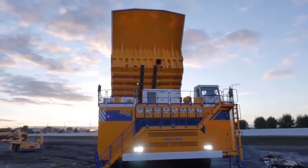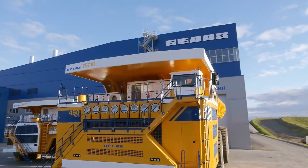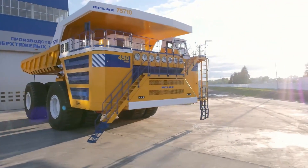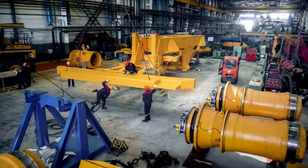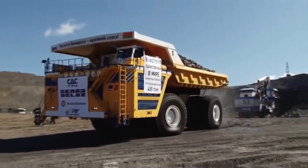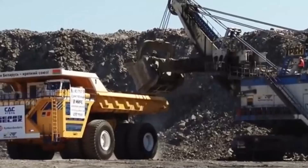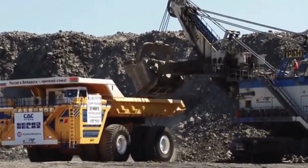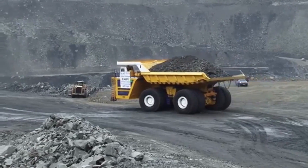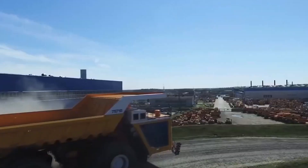As mining operations grow, the demand for bigger and more efficient trucks like the Belaz 75710 will only increase. Belaz is investing millions in research and development to ensure its trucks remain at the cutting edge of the industry, with plans to enter more markets in Australia, North America, and beyond. The Belaz 75710's massive size, unmatched hauling capacity, and cutting-edge technology truly set it apart from every other truck out there.